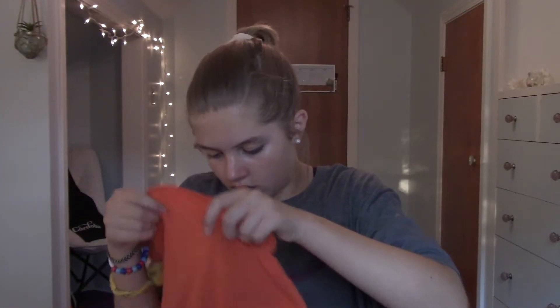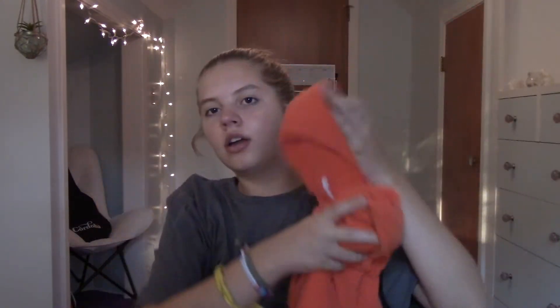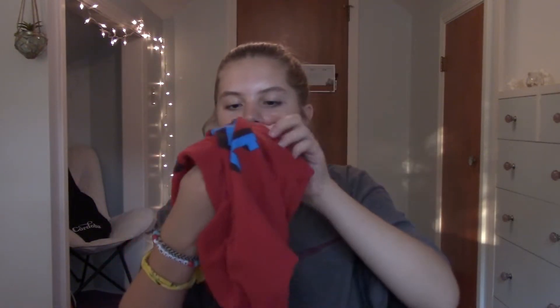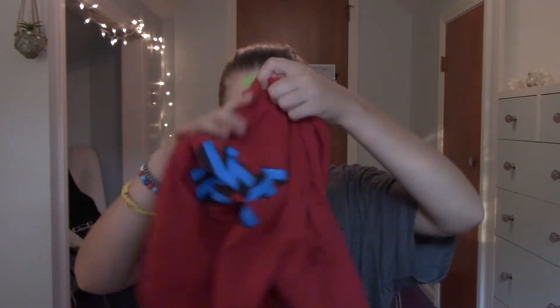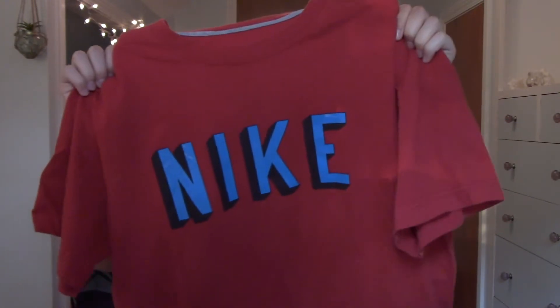It's just an orange t-shirt, I think an extra large — just a good big comfy t-shirt. I also got this red Nike shirt; this one was $3.99 and it's a size small. I think I might crop this one — it's a red t-shirt that says Nike on it in blue and black. I really liked the colors.